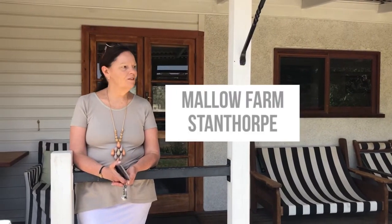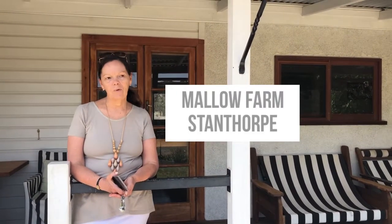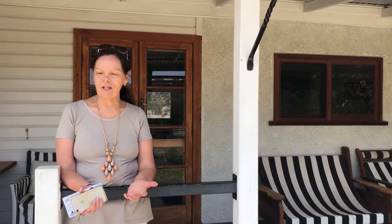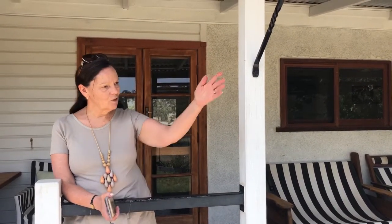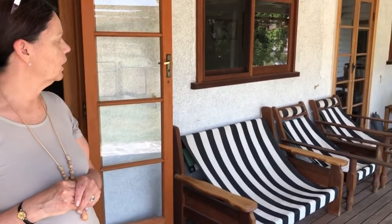Welcome to Mallow. We're 15 minutes west of Stanthorpe and this is our tourist cottage. We're only a minute or so from our old wool shed on our farm, which has organic lamb. It started off as shearers' quarters and we've been slowly doing it up.